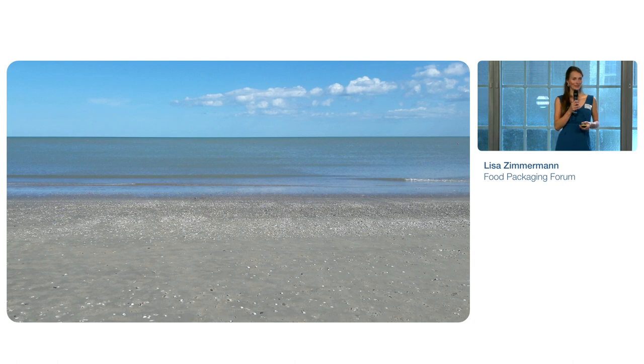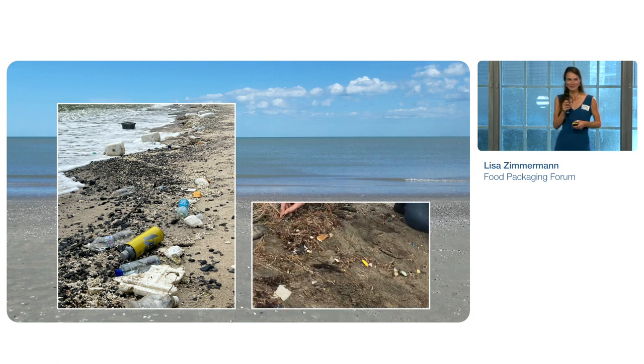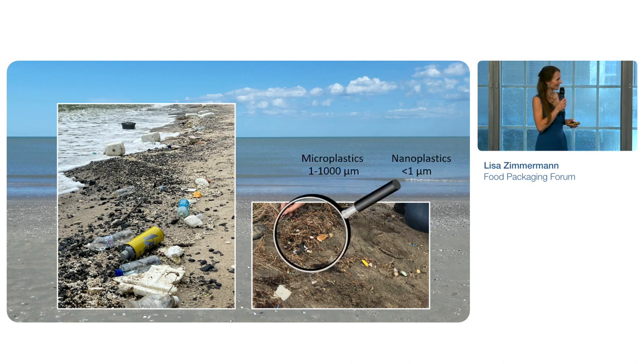Isn't it relaxing, this picture from the beach? Let's have a closer look — and maybe you expect what's going to come next: an even closer one. Can you see the small plastic particles? You might need a magnifying glass to see them because they're so small. They're also known as micro-nanoplastics, and research has demonstrated their omnipresence in the environment.